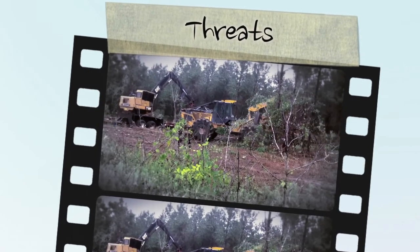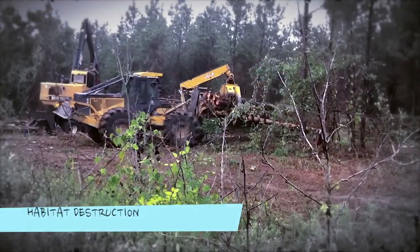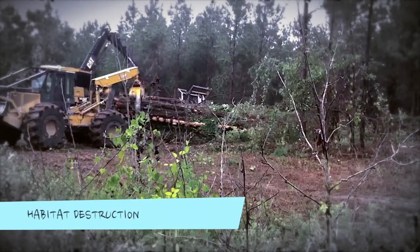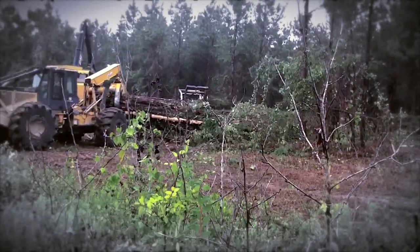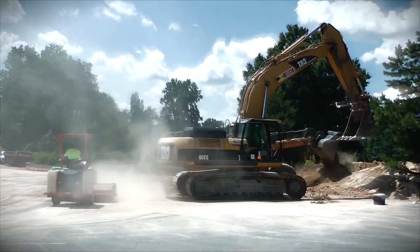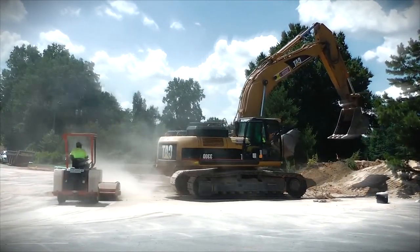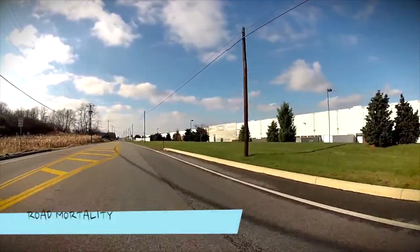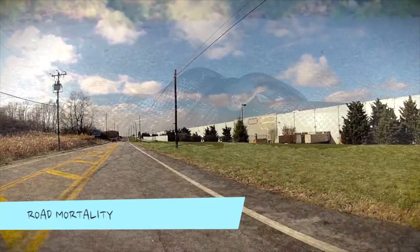Various aspects of habitat destruction and degradation have significantly impacted grey rat snake abundance in Ontario. As natural habitat is destroyed for agricultural, residential, and industrial development, rat snake populations quickly decline, especially when areas used for hibernation by the species are destroyed. As habitat is further altered by the ever-growing road network throughout the snake's range, road mortality has become a leading cause of decline.